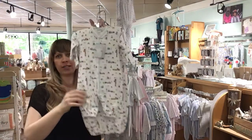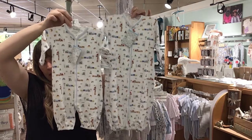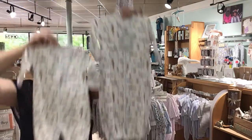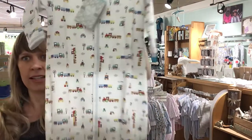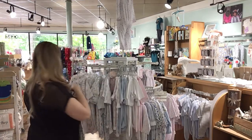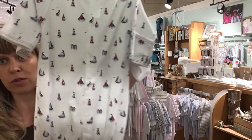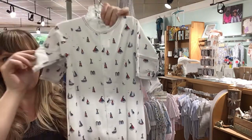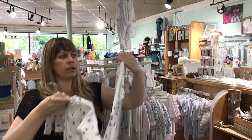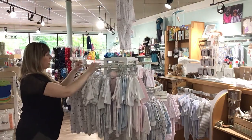We've got fire trucks in the convertible gown. This is what it looks like as a gown, and this is what it looks like as a coverall — you can just switch it back and forth, day and night. The trains are so cute, and these have the built-in mittens as well. Here's a great one for the summer — these sailboats are adorable. Built-in mittens, convertible gowns, newborn and small. That's what the convertible gowns come in.